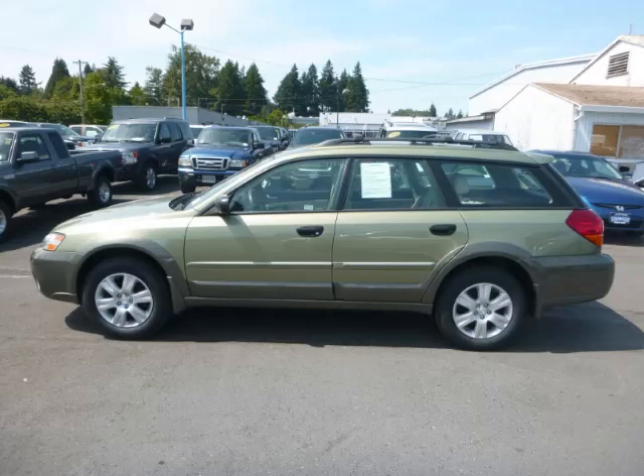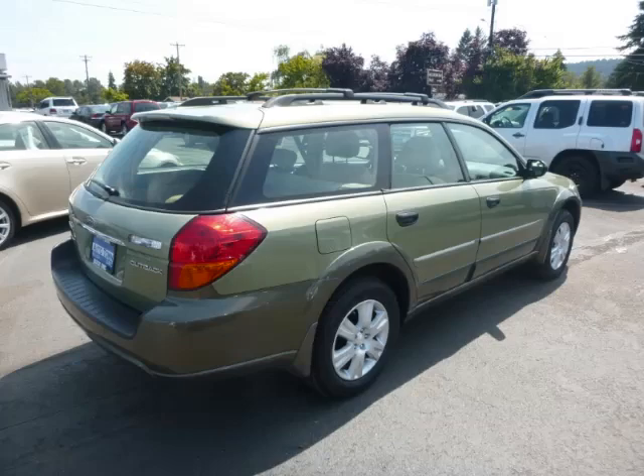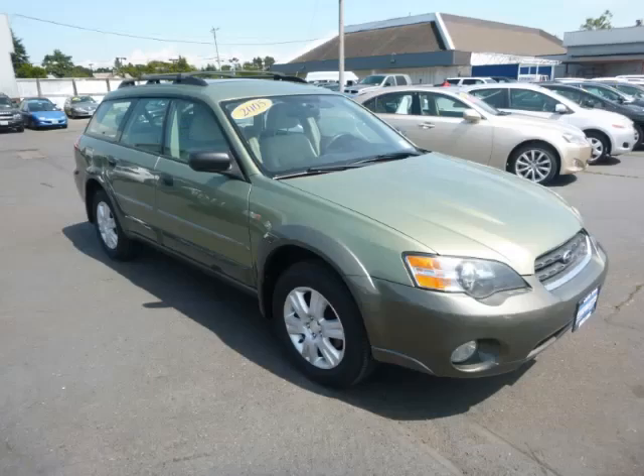This is a 2005 Subaru Legacy 2.5L B4 engine with single overhead cam. Top features include overhead console with trim, heated seats, driver's info center, and rear wiper.